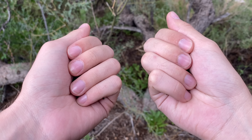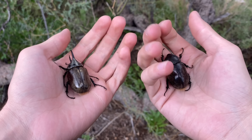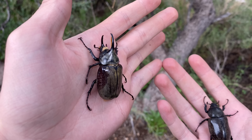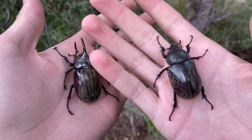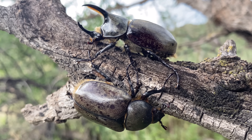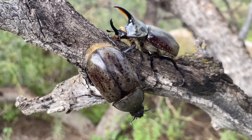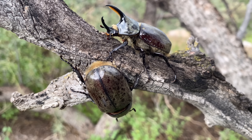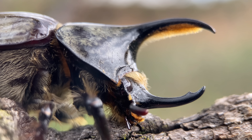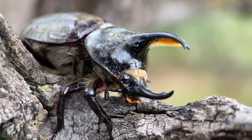Before we start looking for royal moth caterpillars, there's something else quite interesting I want to show you. These are western Hercules beetles, Dynastes granti. The one on the left is the male, and the one on the right with no horns is the female. These are a species of rhinoceros beetle. I found the male because it flew onto me at night, and the female was laying on its back in the road. This is perhaps the most iconic species of beetle associated with Arizona, and certainly one of the most easily recognizable.